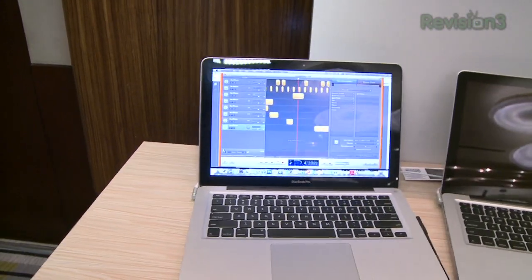CES 2012, we got a new Momentus XT — 750 gigabytes with 8 gigabytes of SLC NAND flash. They're claiming one and a half times the performance of the existing Momentus XT drives. We're talking about taking an 80-second boot time and cutting it down to like 20 seconds. That is very, very good.